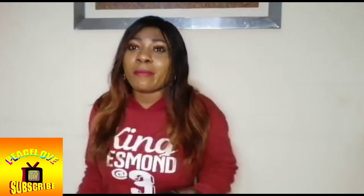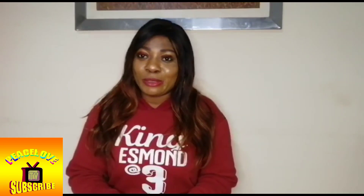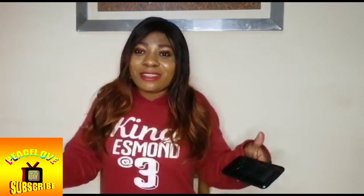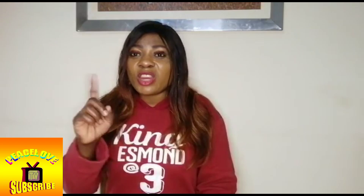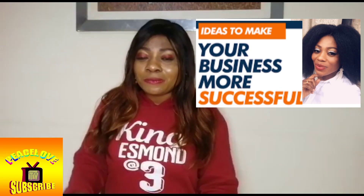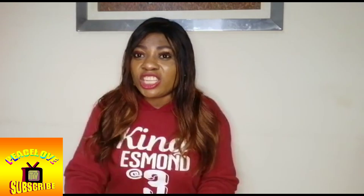Hello my people, welcome back to my channel! Thank you guys for always coming to my channel, I appreciate you all. Today I want to tell you how you can brand up your business - how to make your business look like it's a very big business, even if you don't have a store, even if you don't have anywhere you are selling your things. I will show you what to do so people will feel this lady is a big lady with a big store.